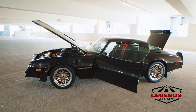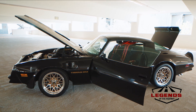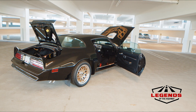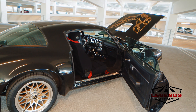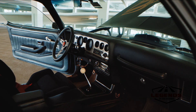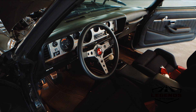He ordered the WS6 with the wide wheels and the extra beefy suspension. He also, which is unusual, ordered it with no T-tops. Most of these had T-tops, but he didn't want the flexibility issues with the T-tops, so he ordered the hard top. He ordered it with a four-speed manual, manual windows, no air conditioning, because he wanted it as light as possible and as stiff a platform as possible.